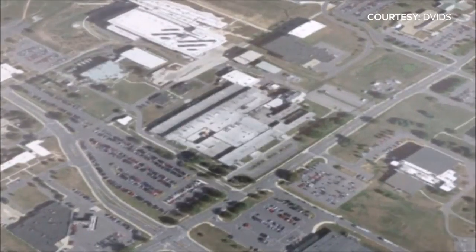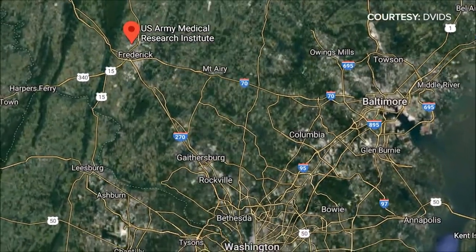Officials say their new building is the largest and most complex biocontainment facility ever designed, and it's right here in Maryland, near downtown Frederick. These guys know what they're doing — they played crucial roles with research during outbreaks of Ebola, SARS, and MERS. Right now, they're focused on a vaccine and treatment for COVID-19, according to USAMRIID Commander Colonel Darren Cox.